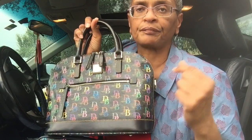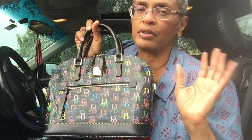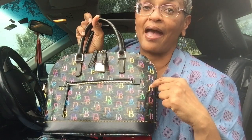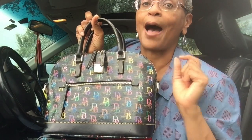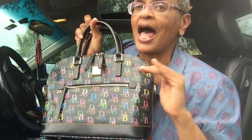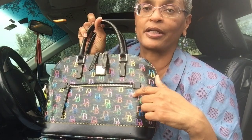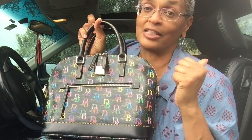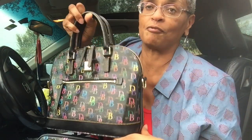I bought this bag from Dillard's. I walked in to get a Hammett bag — I love the Hammett leather, it's so soft — but right behind Hammett was Dooney and Burke and this bag jumped right off the shelf. I walked over, picked it up, didn't look in it, didn't examine it. When I saw this print and this pocket on the front I took it to the sales counter, paid for it, and exited the store.